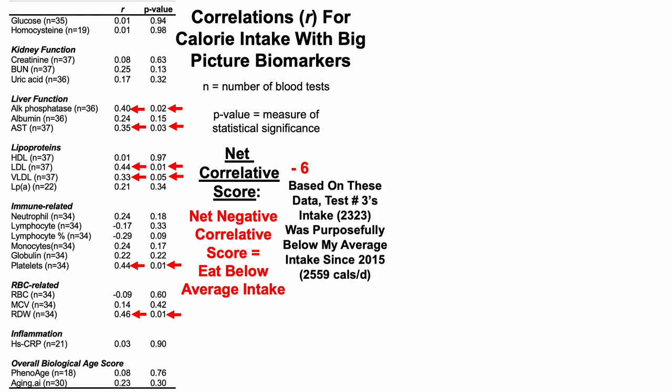A relatively higher calorie intake is significantly correlated with higher levels of each of these biomarkers, which are going in the wrong direction in terms of aging and all-cause mortality risk. When there is a net negative correlative score, that suggests I should eat below my average intake since 2015. Test number three's calorie intake was 2,323, which was purposefully below my average intake since 2015, which is 2,559. So for that, I give a check — meaning I'm following the correlations. If I wasn't following that, say I was eating 2,700 calories, that would probably lead to worse biomarker data based on the net correlative score.